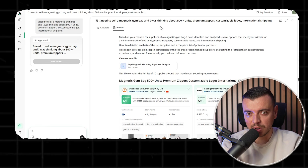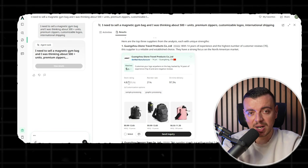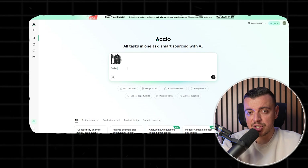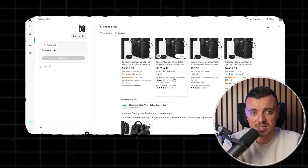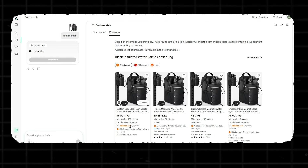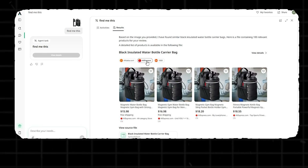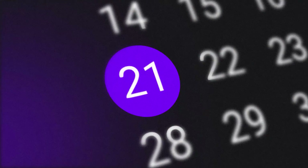Axio also helps you find trending products. I really wanted to see if magnetic gym bags were really worth it, and it pulled real-time data from marketplaces. Before, I was simply scrolling through TikTok or Amazon trying to guess what was selling. I even tested the image search feature — uploaded a product photo of a gym bag I liked, and Axio instantly found suppliers that could make it or something similar. It also helps you find products across different platforms with price range, minimum order quantity, delivery time, and a lot of other information, so you can compare and choose. That alone would have saved me at least a week of work.